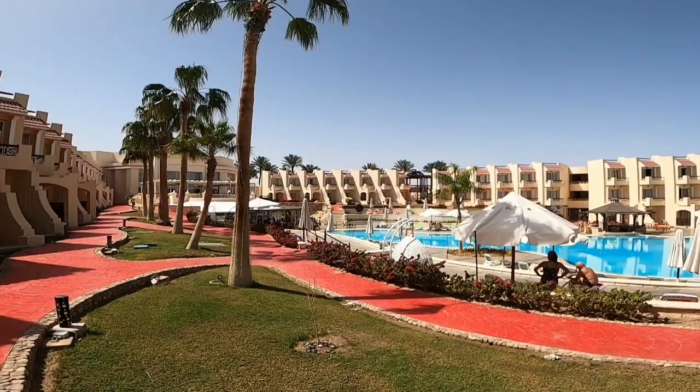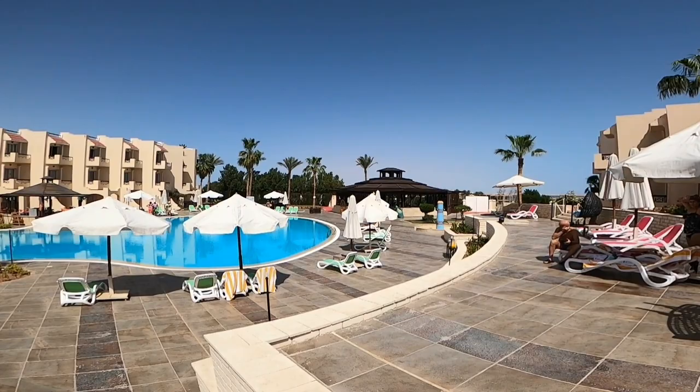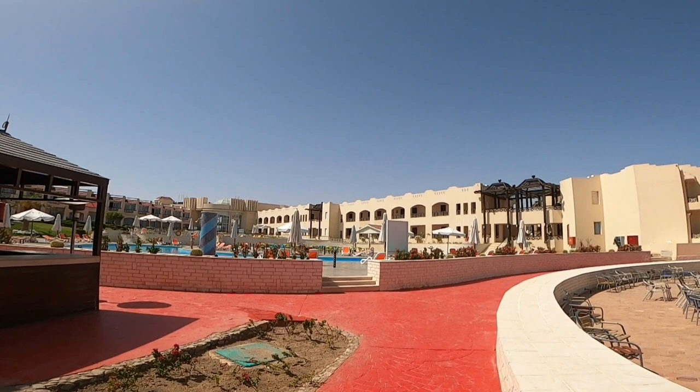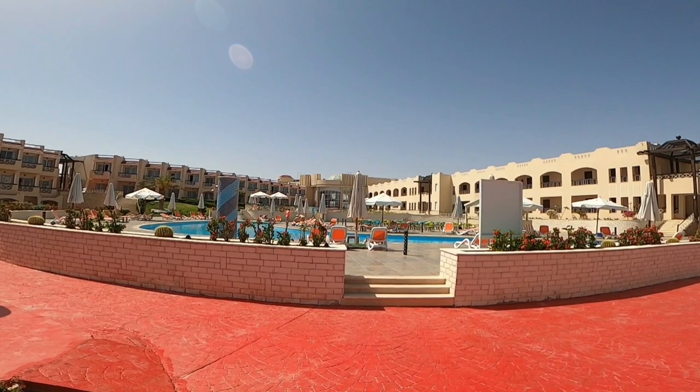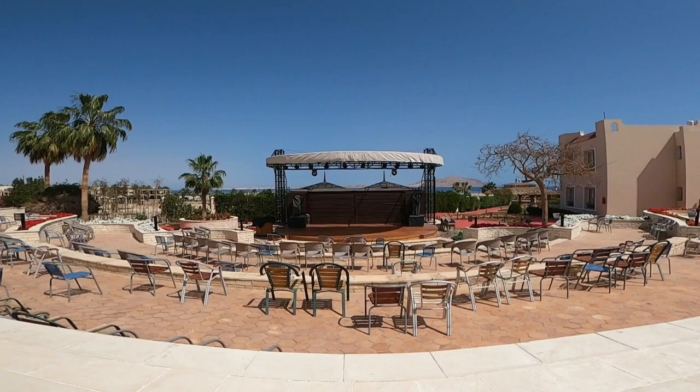Moving through the blocks is very easy. All blocks have their own swimming pool, and between block two and three there is an area where every evening there are entertainments and concerts. Very nice animators are working there — they do disco, they do different sorts of activities.